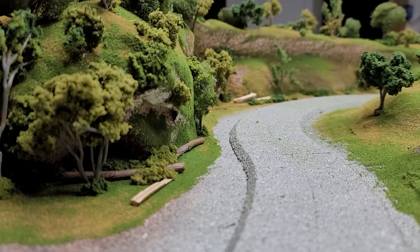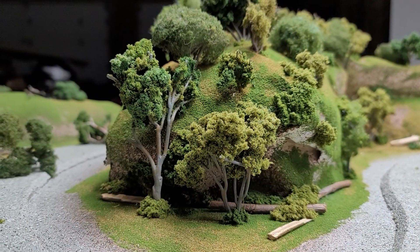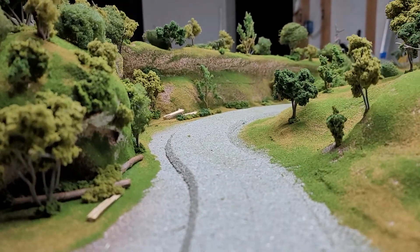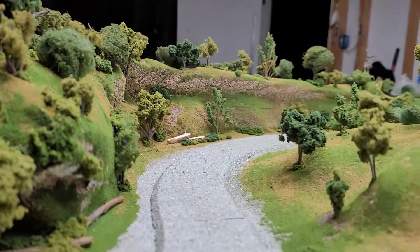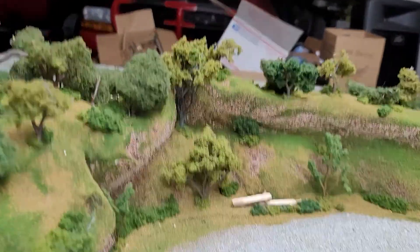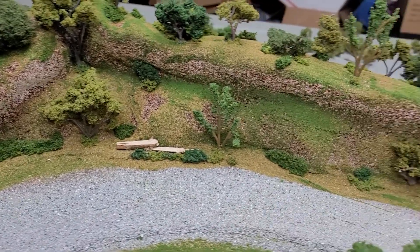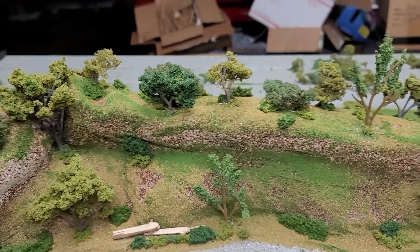Oh yeah — put some hobos in that corner right there and a campfire of course. I've still got to do the top — more bushes needed.